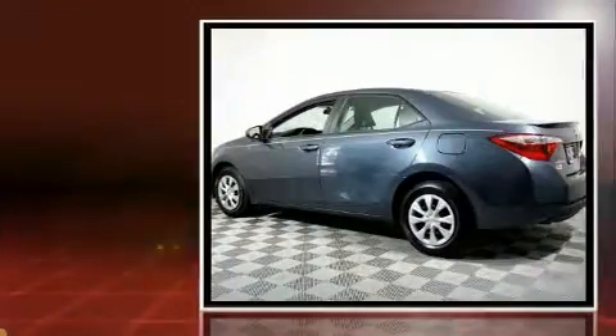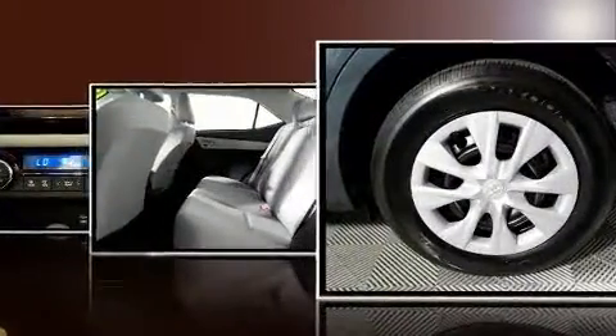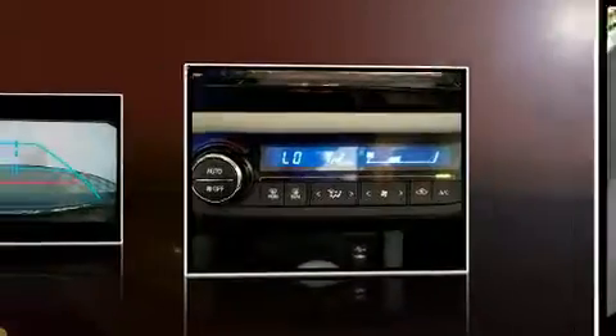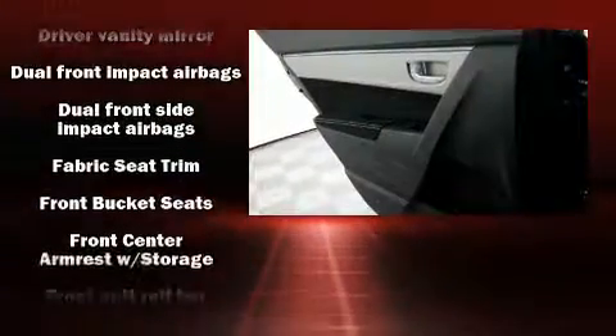This model accommodates five passengers comfortably and provides features such as delay-off headlights, one-touch window functionality, and much more. Toyota also prioritized safety and security by including dual front-impact airbags with occupant-sensing airbag,